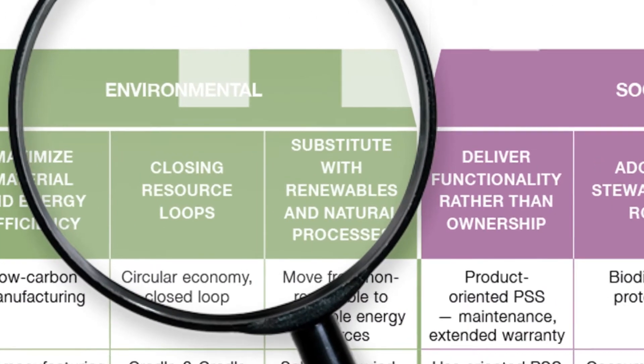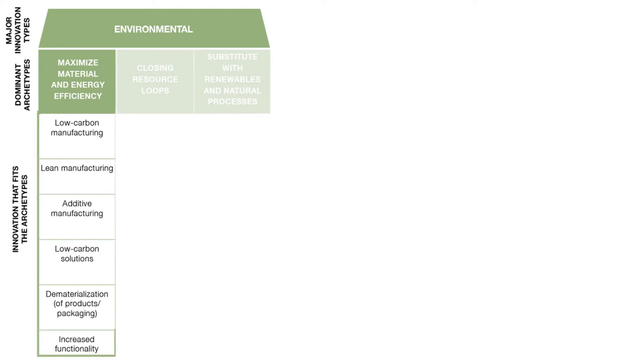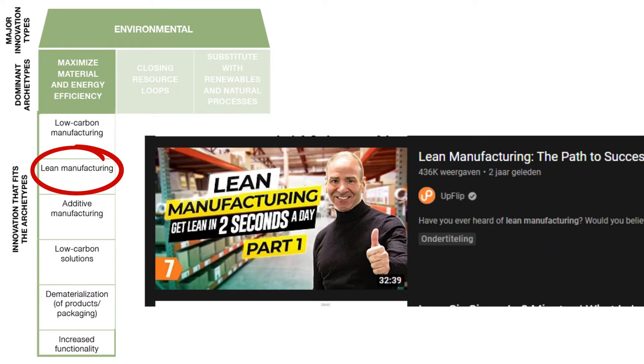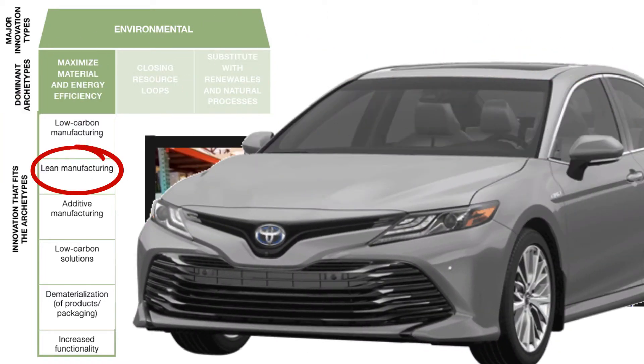First, we have a look at the innovation type of environmental impact, which contains three dominant archetypes. The first dominant archetype is maximizing material and energy efficiency. As you can see, various innovations fit with this archetype, like low carbon manufacturing and lean manufacturing. An example of this is Toyota — they focus on completely eliminating waste in their production process.